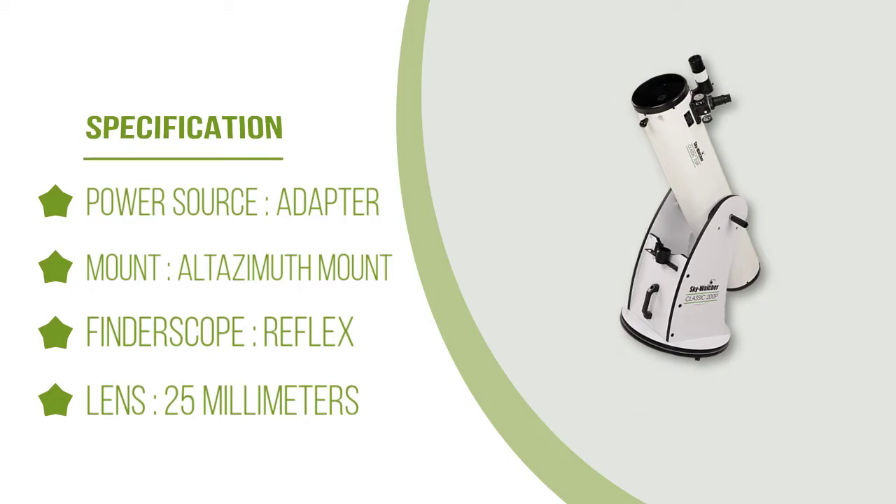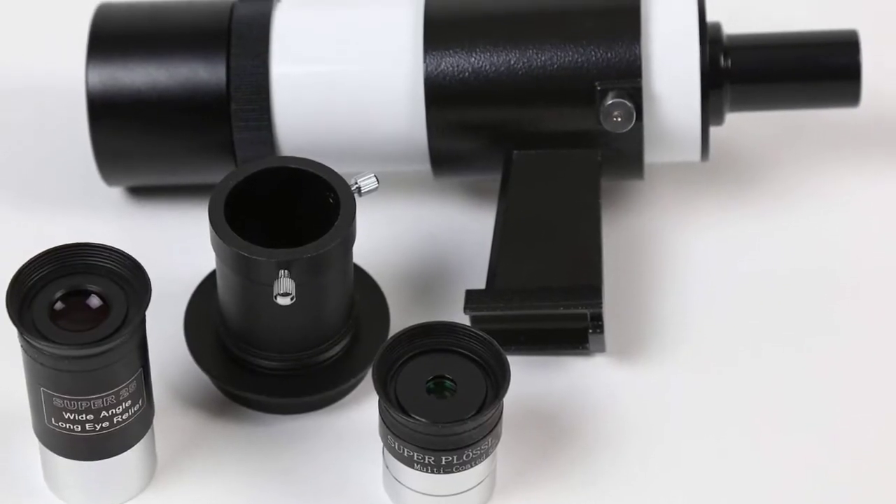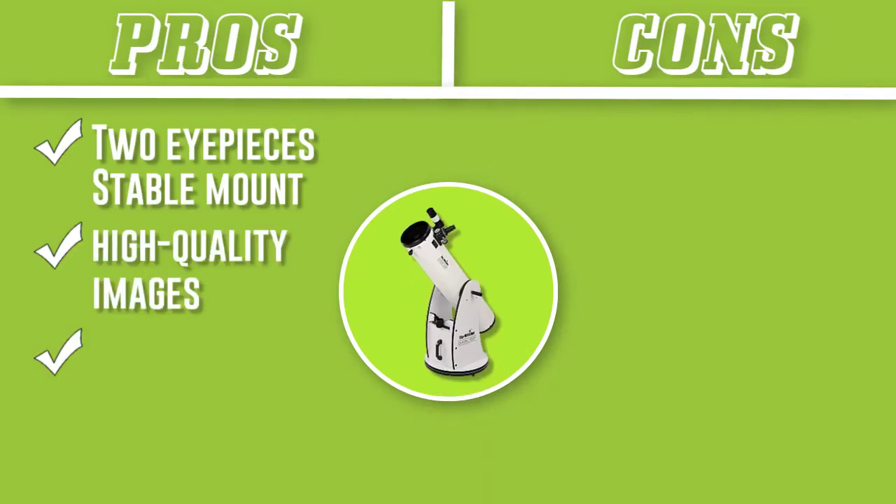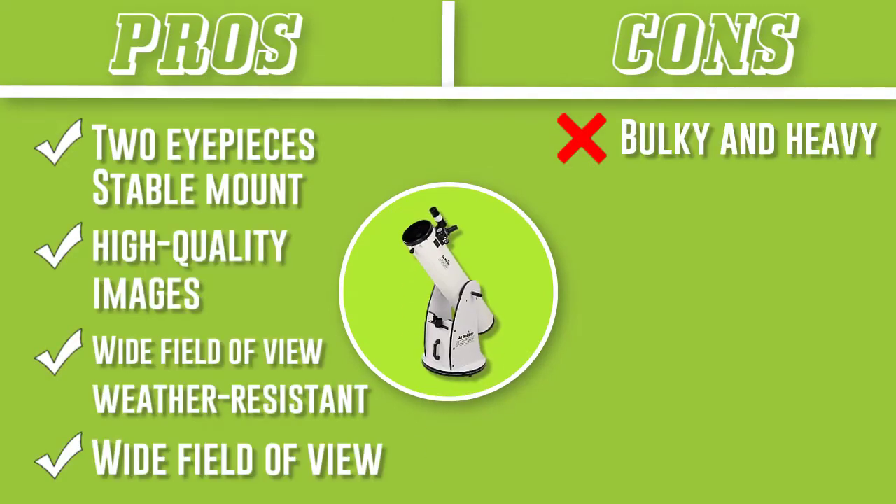The mount has a tension clutch for altitude and weather-resistant Teflon bearings for flawless mobility. However, while the long focal length of 1,200mm is great for viewing, it makes the overall unit bulky and inconvenient to disassemble and store away.